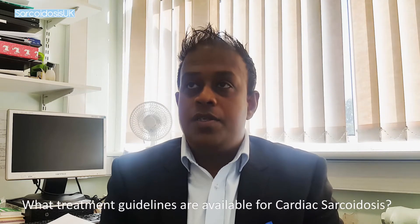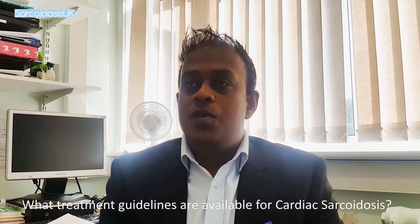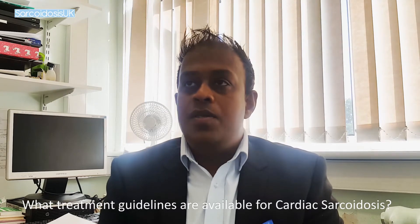What treatment guidelines are available for cardiac sarcoidosis? Three or four years ago the American Heart Association published a consensus statement on cardiac sarcoidosis and most of us refer to that as the gold standard document.